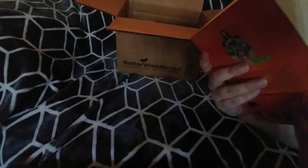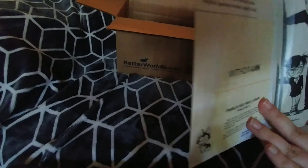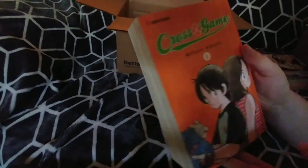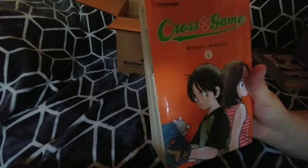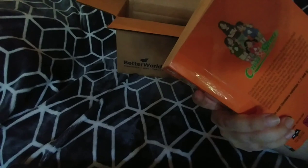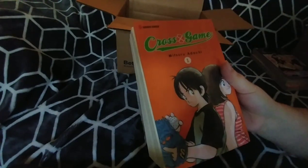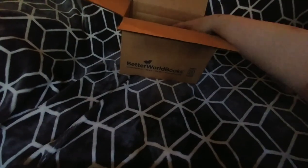I guess this was also an ex-library copy because it also has lamination on it. It's not a big deal — I'll have to look up a way to remove the lamination safely without warping the cover, which would really suck. It's in otherwise pretty good condition, so I got what I paid for.